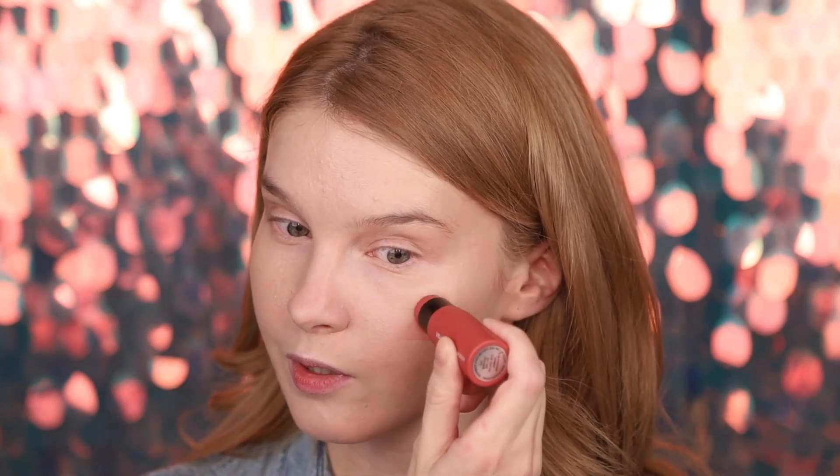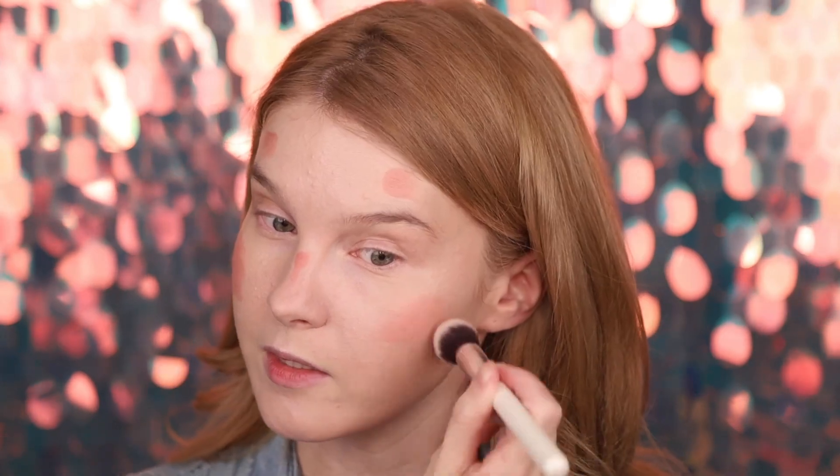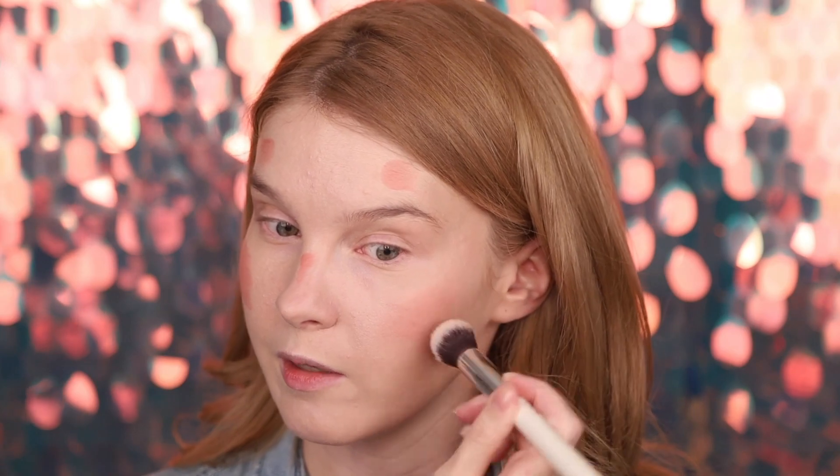The next stick is blush in color Our Promise — also Missha. I really like this color, so I apply it broadly and now blend with a brush. I love cream products, but it's really rare to find a nice cream blush. This one is definitely very good — fresh, beautiful, and healthy. This look is my favorite, and it works very nicely with the foundation.